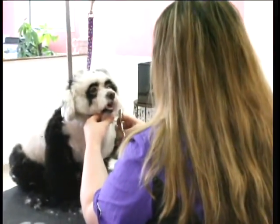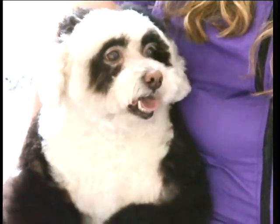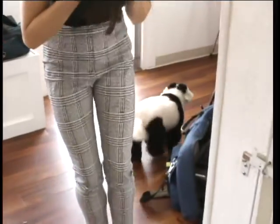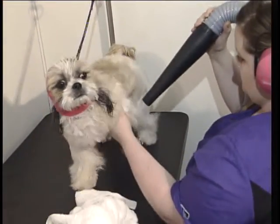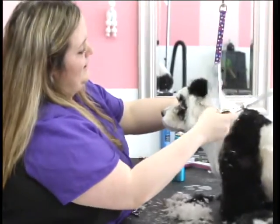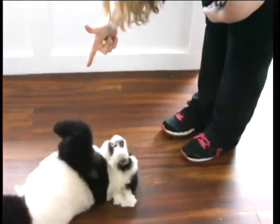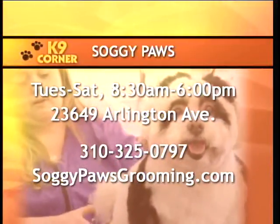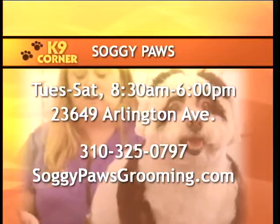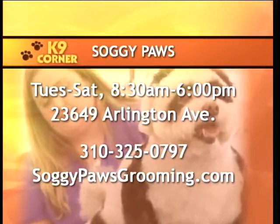Jessica is not only a talented groomer, but she makes the dogs feel comfortable and safe. A lot of them are nervous at first — every dog does the shakes and gets nervous. But I always tell them it's the separation from you, and it's going to be okay. I try to get a lot of them to walk in on their own so they realize it's okay, and a lot of them actually try to walk back in by the time they leave. It's definitely become a passion — you have to like it. It's nice to see how happy the people are and how happy the dogs are, because they always feel good when they're clean. Soggy Paws is open Tuesday through Saturday from 8:30 a.m. to 6:00 p.m., located at 23649 Arlington Avenue in Torrance. Call 310-325-0797 or visit soggypawsgrooming.com.